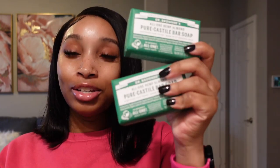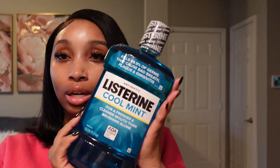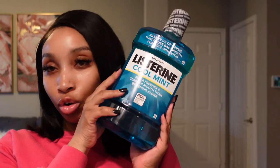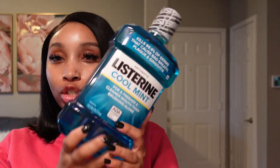I got two of the Dr. Bronner's bar soaps in the scent Almond — these smell really, really good. I haven't used Dr. Bronner's in so long. To me they actually smell more like cherry than almond, but they smell good. Next I got some Listerine. I love Listerine — I like the idea of a strong mouthwash because then I know it's working. But if y'all recommend another good mouthwash, let me know because I want to try something different.